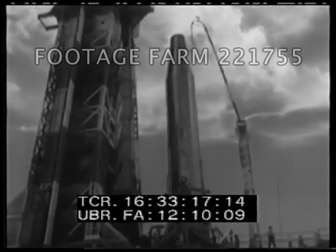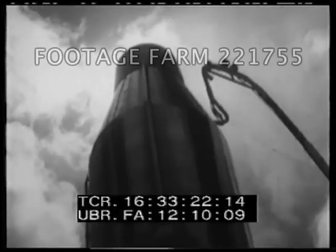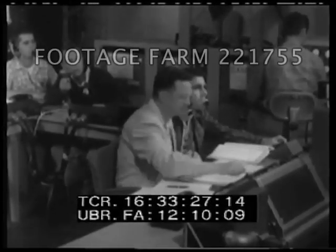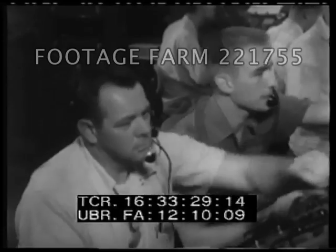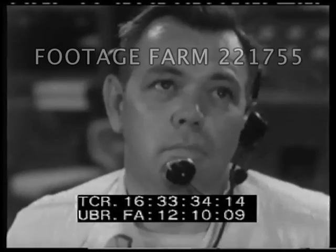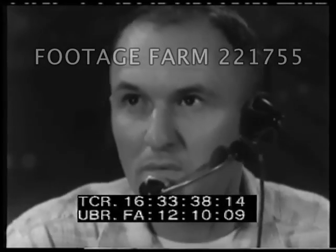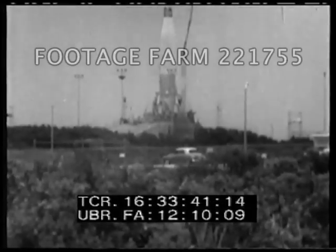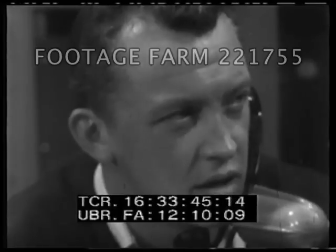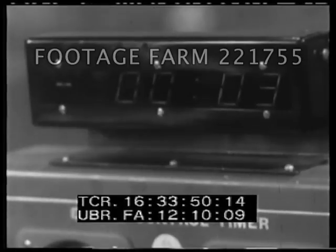In 1955, the highest national priority was given, by order of the President, to the development of the Atlas. Late in 1957, the Air Force achieved the first successful launching of this giant. Some months later, when the Atlas was fully tested, our country took on new confidence in its missile capability. The Atlas became a vital part of our military strength, and other formidable missiles, such as Titan and Minuteman, were in the research and testing stage.